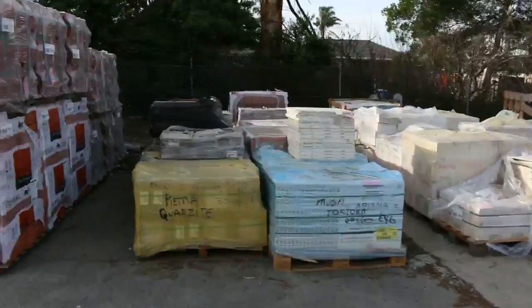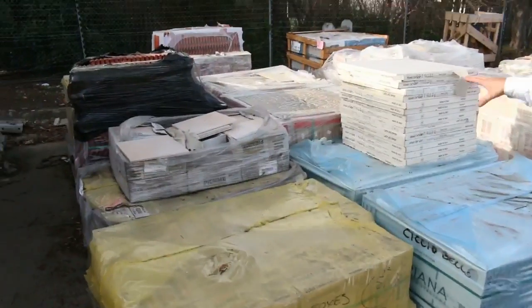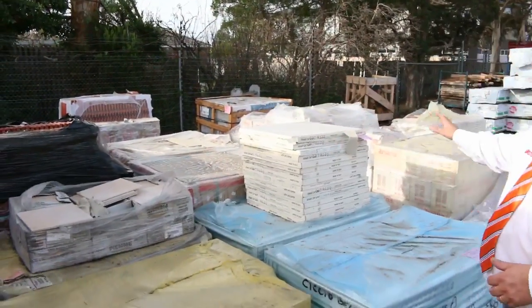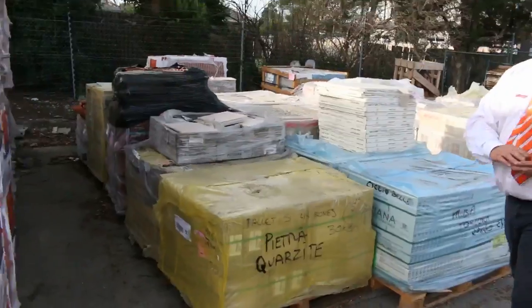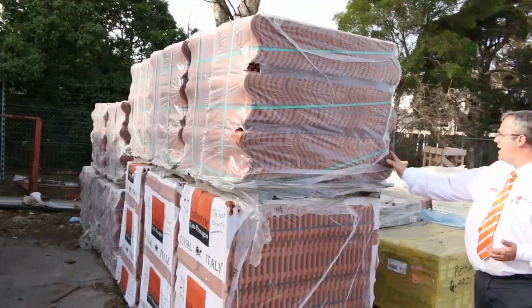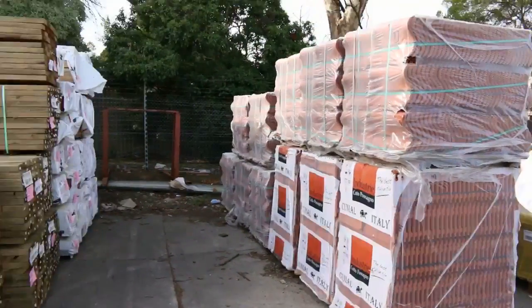Now we've got heaps of tiles so we'll be moving a lot of those. We'll try and clear a few tomorrow. Some have been here for a little while — some pattern tiles, we've got some external tiles, wall tiles, floor tiles, so a whole range of tiles we'll move through. Same with the roofing tiles — they're the red glazed in a couple of different profiles there, so we'll see how we can get them going as well.